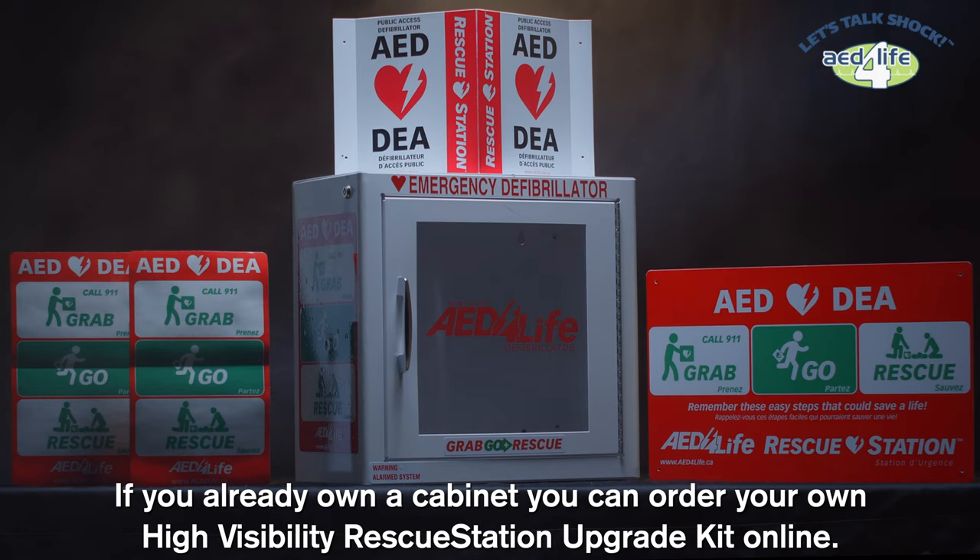If you already own a cabinet, you can order your own High Visibility Rescue Station Upgrade Kit online.